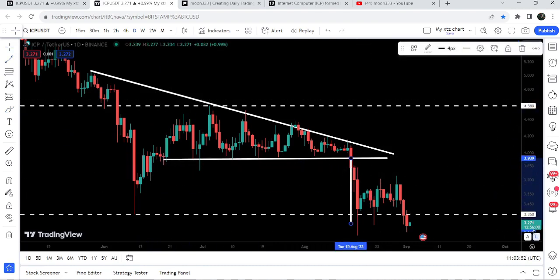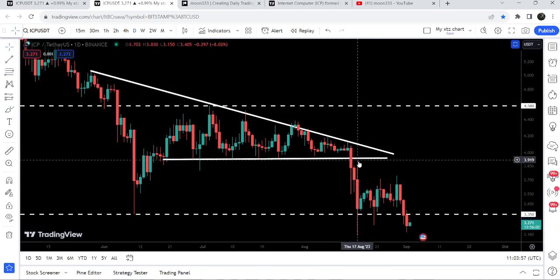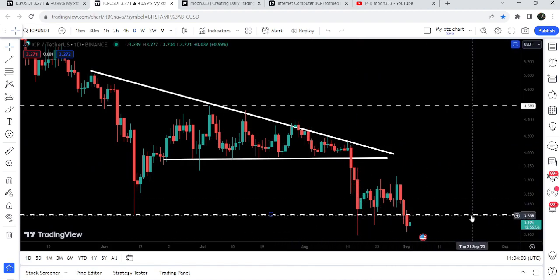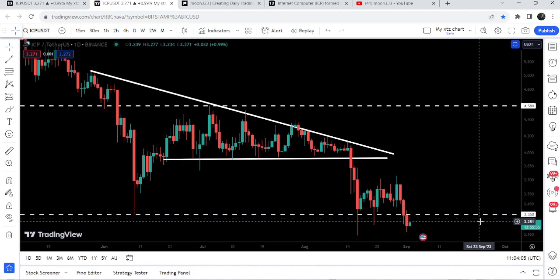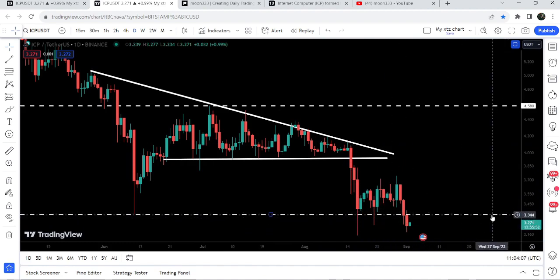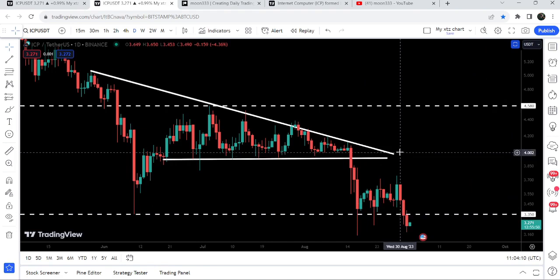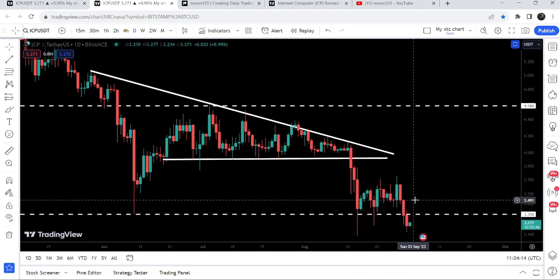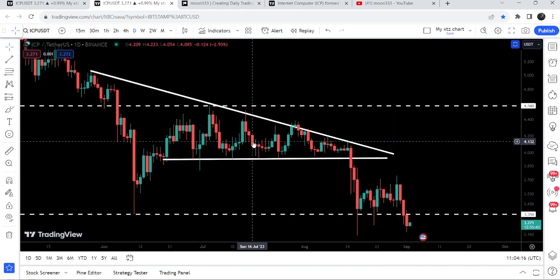You can see that the price dropped more than that target. During this move it has also broken down a quite significant, long-term support at $3.35. That is a quite long-term support. Therefore we need to watch the closing of the candlestick on the weekly time frame chart below this support level.